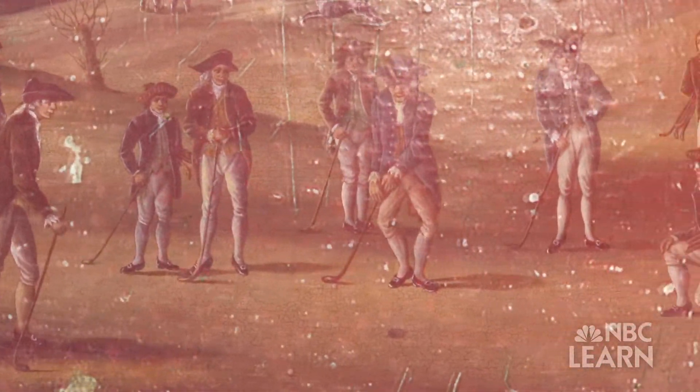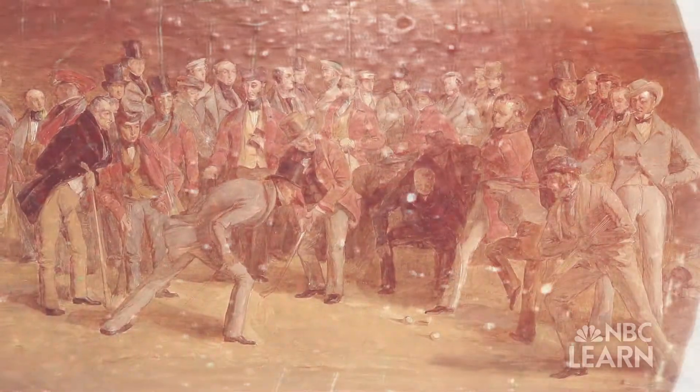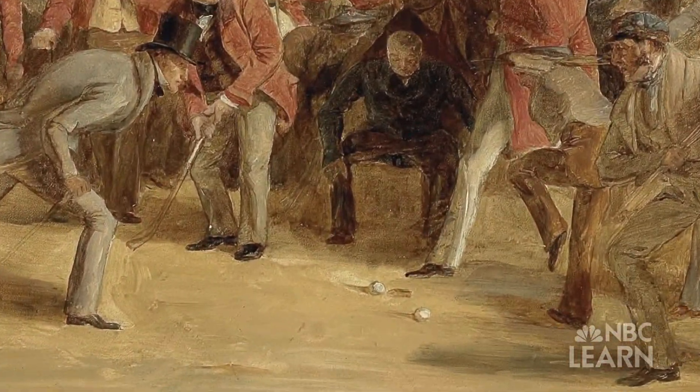Early golfers using smooth golf balls realized that the more they used a ball, the farther it would go. The reason they quickly discovered was that the surface gets scuffed and knocked about. They started figuring out, hey, we're going to put round impressions, round dimples in.